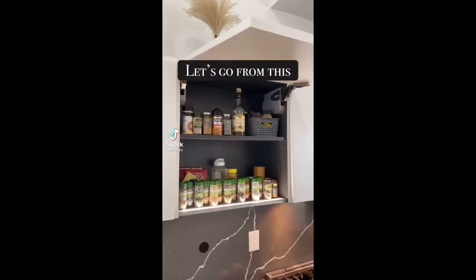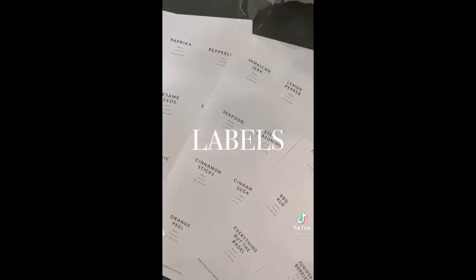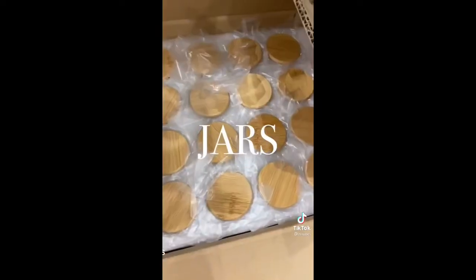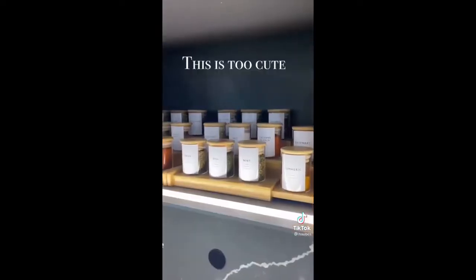Let's go from this to this — labels, jars, spice racks. This is too cute.